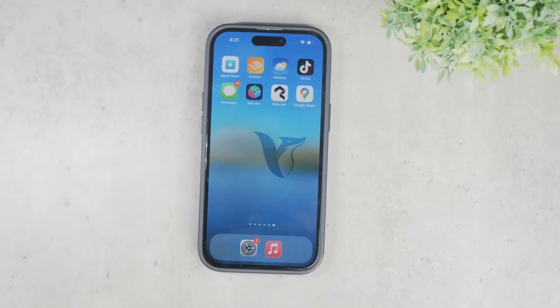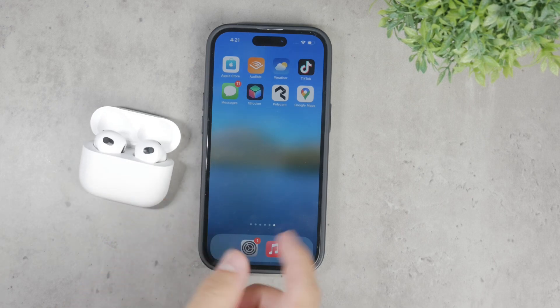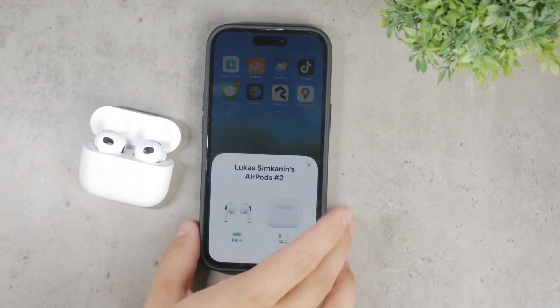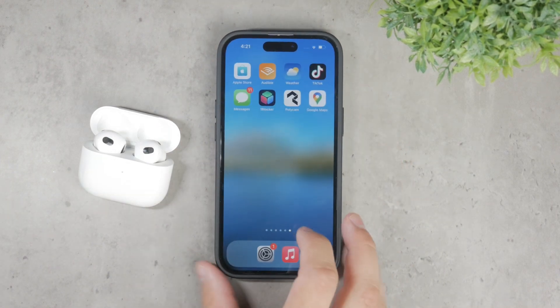Welcome to Foxtech. In today's video, I'm going to walk you through how to stop your AirPods from pausing your music and other audio content when you touch them. This is a common issue and there are a few things you can do to fix it. Let's dive in and go over these steps in detail.